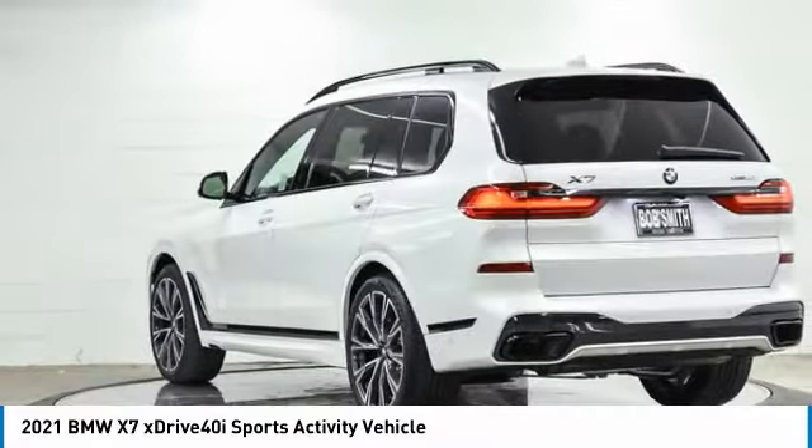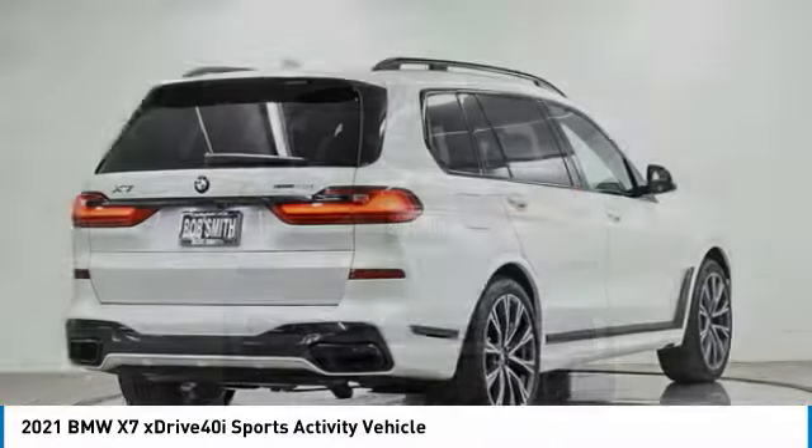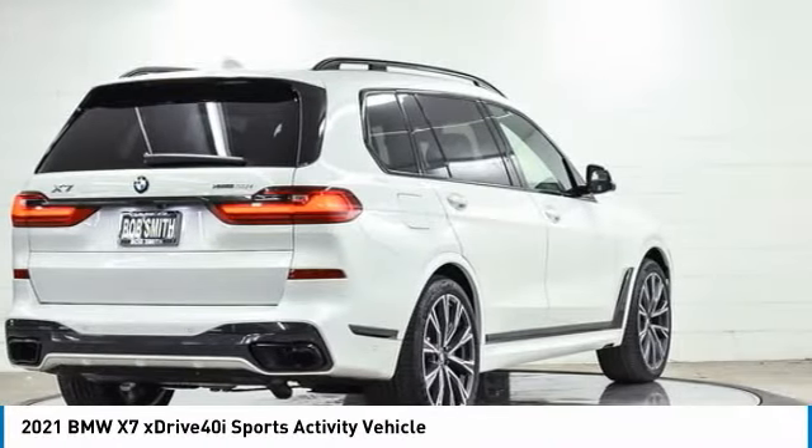Third-row seating, coupled with the latest technology and upscale interior features, make this a must-see for anyone looking for a luxury SUV vehicle.